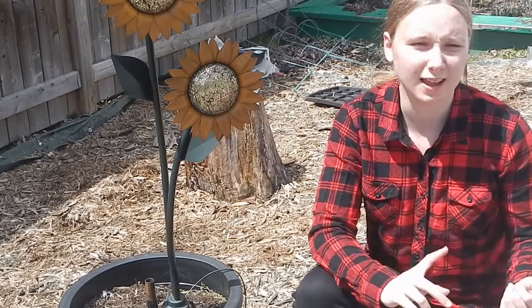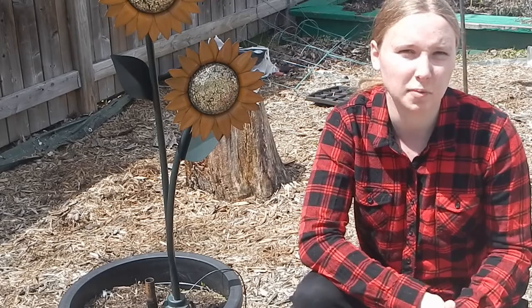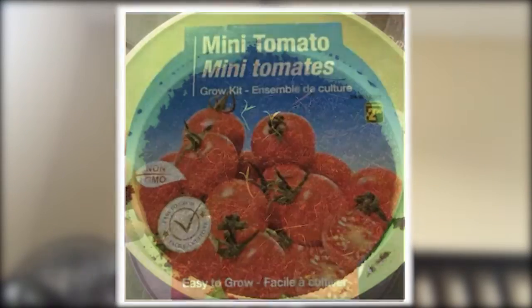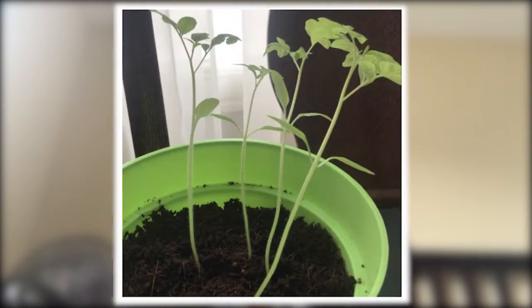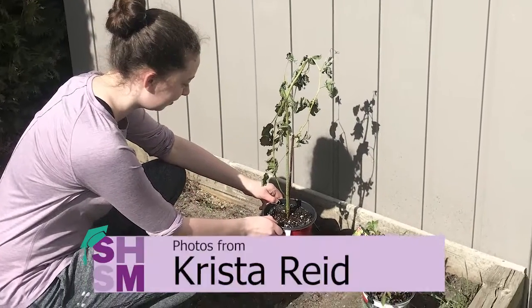Tomatoes can be used in many recipes, like pizza, pasta, juice, and more. It's no wonder it's such a popular plant to grow. Krista Reid of Earl of March has been keeping track of the growth of her tomato plant, and we can happily report that her plant is very healthy. Krista has also prepared to plant her raspberry and elderberry plants in her garden this year.